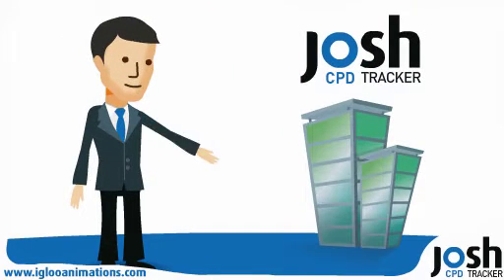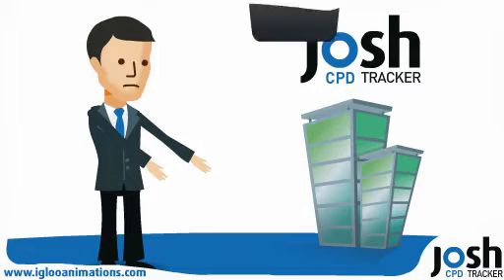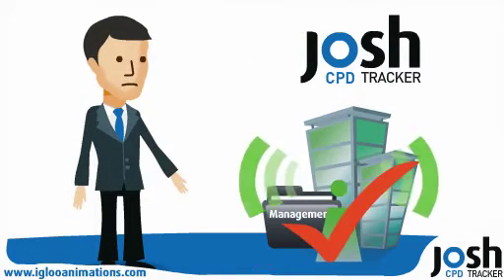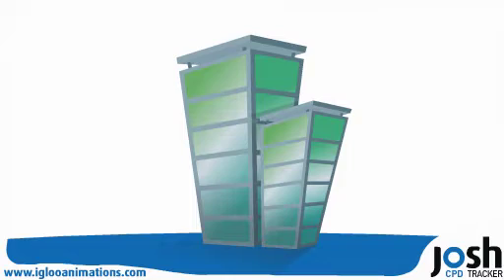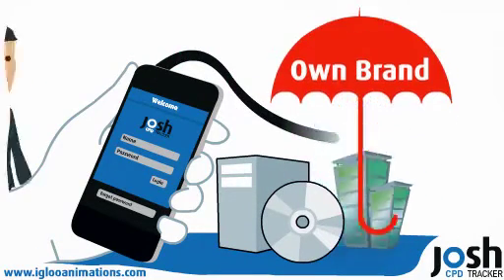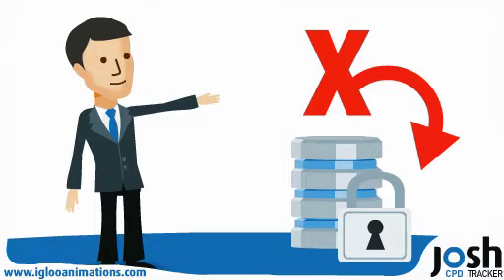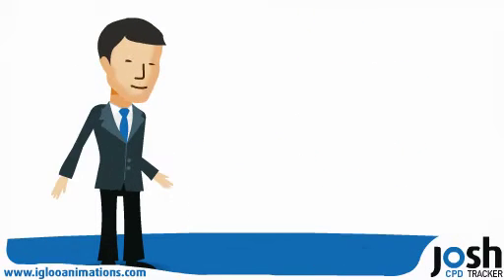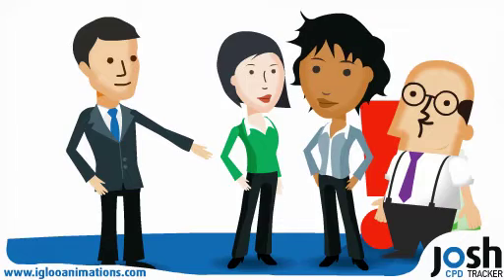For the professional body, Josh CPD streamlines the CPD management process, making it easier to monitor and validate member CPD. Professional bodies can simply integrate the software into their business systems under their own brand. There are no data protection issues, no new hardware, cards or codes required. It's a simple, cost-effective solution for all concerned.